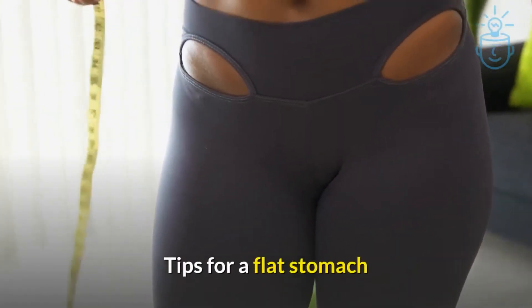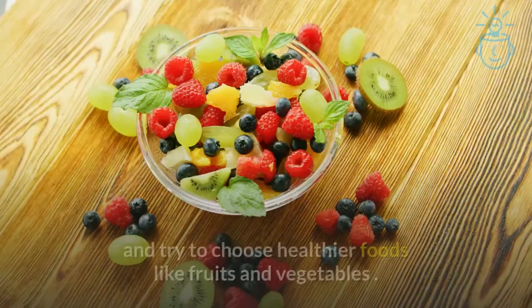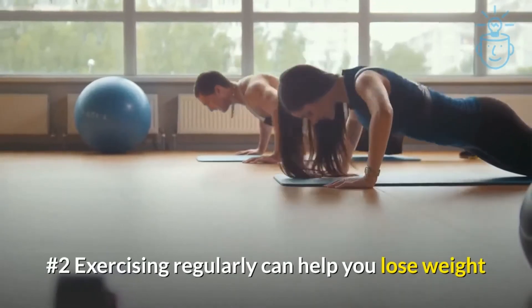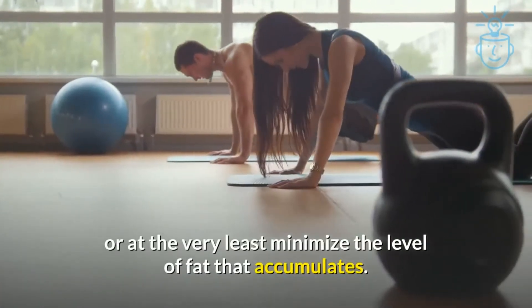Tips for a flat stomach. Number 1: Eliminate all high-fat foods from your diet and try to choose healthier foods like fruits and vegetables. Number 2: Exercising regularly can help you lose weight or at the very least minimize the level of fat that accumulates.